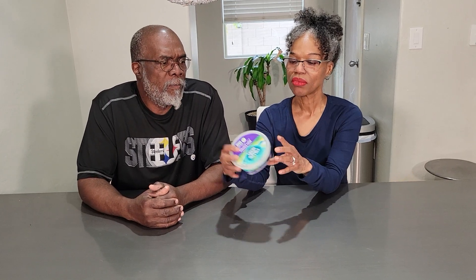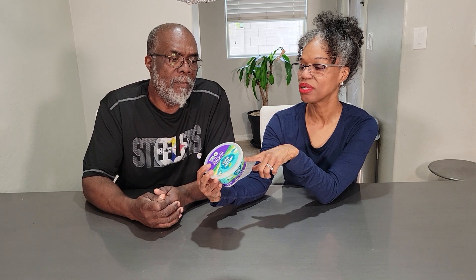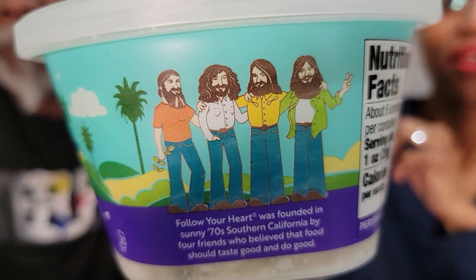I love how on their package it says the four dudes who are friends who started this. Follow Your Heart was founded in the sunny 70s in Southern California by four friends who believed that food should taste good and do good. That's really cute. They get an A+ from their container — how cute is that!